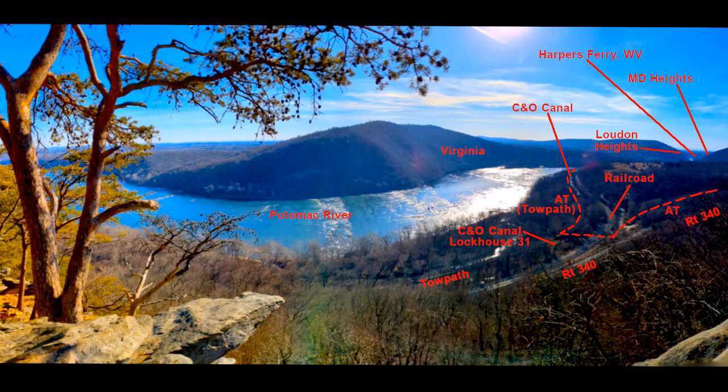There is a lot you can see here at this overlook, but most of it is on the right. From right to left, the four most important points I'd like to mention are: Maryland Heights, Harper's Ferry, Loudoun Heights, and the Appalachian Trail.